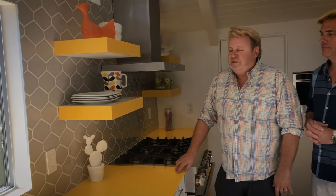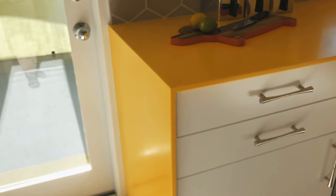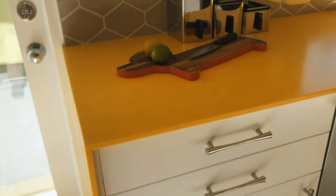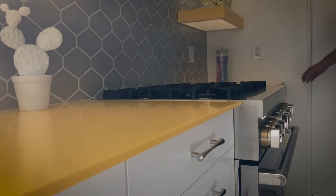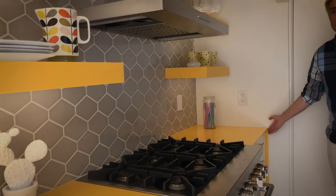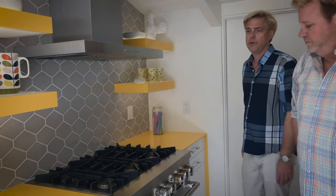We really fell in love with the color — it really harks back to 1957, but we wanted to pay homage to that era without necessarily recreating it. We did a thinner profile on the edge of the countertop, and we also did a waterfall edge on each side to give it a more contemporary feel and vibe.